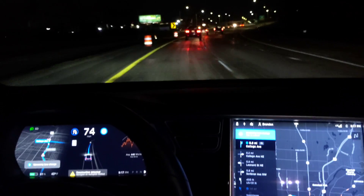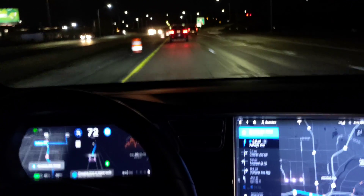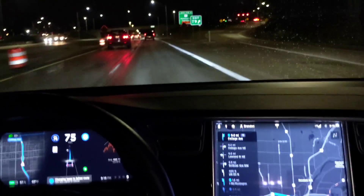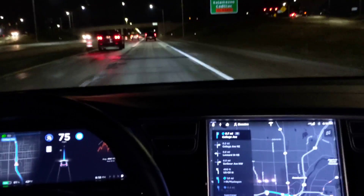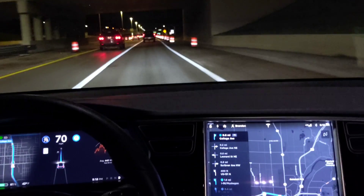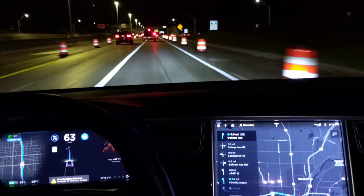Construction detected — Navigate on Autopilot limited. We've got to get over, so I put the turn signal on. There we go. Now we're in our proper lane. This is a stretch of some overpasses where sometimes I get phantom braking, but recently it's been much less.